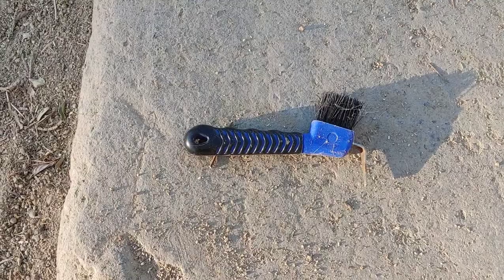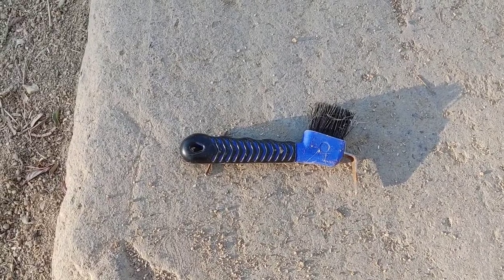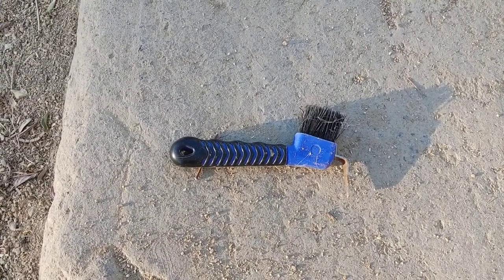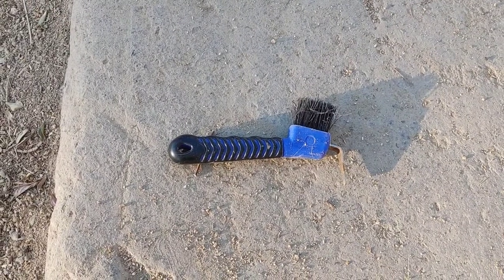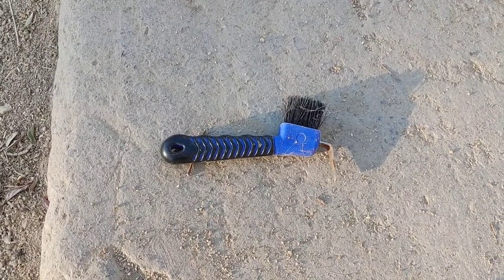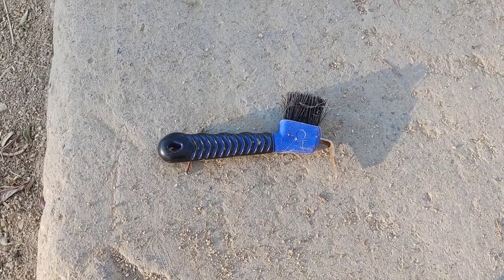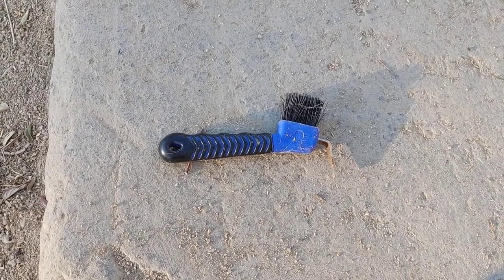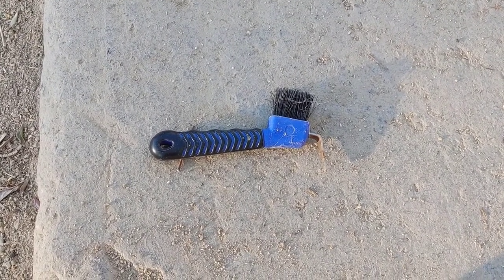My favorite hoof picks to use are the Par Trade rubber grip hoof picks. I love these because the grip is soft. I have had a problem with other hoof picks breaking — the plastic seemed cheap — but that hasn't happened with these. I have multiple hoof picks because they seem to walk off every five minutes. Definitely Par Trade, one of my favorite companies, and this is an essential product for your horse.